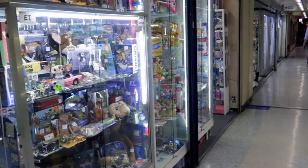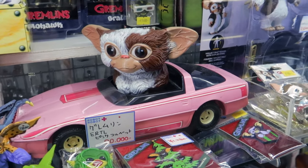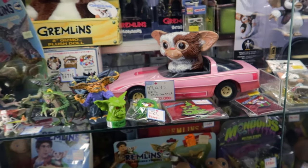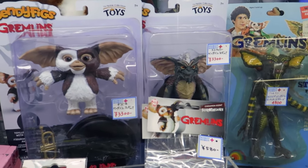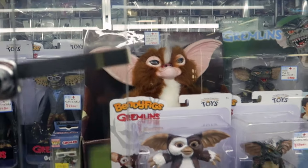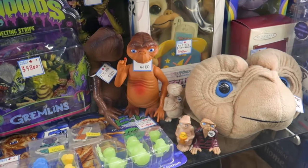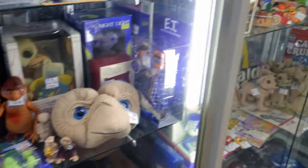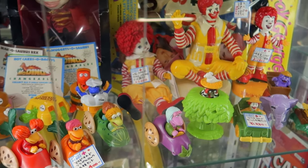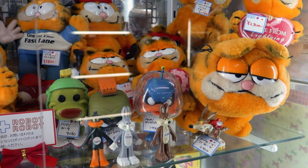Now we're going to a cool store called Robert. You can see Gremlins — there's Gizmo in a car for $200. You've got more Gizmo for $30 and they're in the box, unopened. There's E.T. right there. These are more like American figures. Some awesome characters as well. And then some Garfield — Gotcha, let me find a way to zoom in.